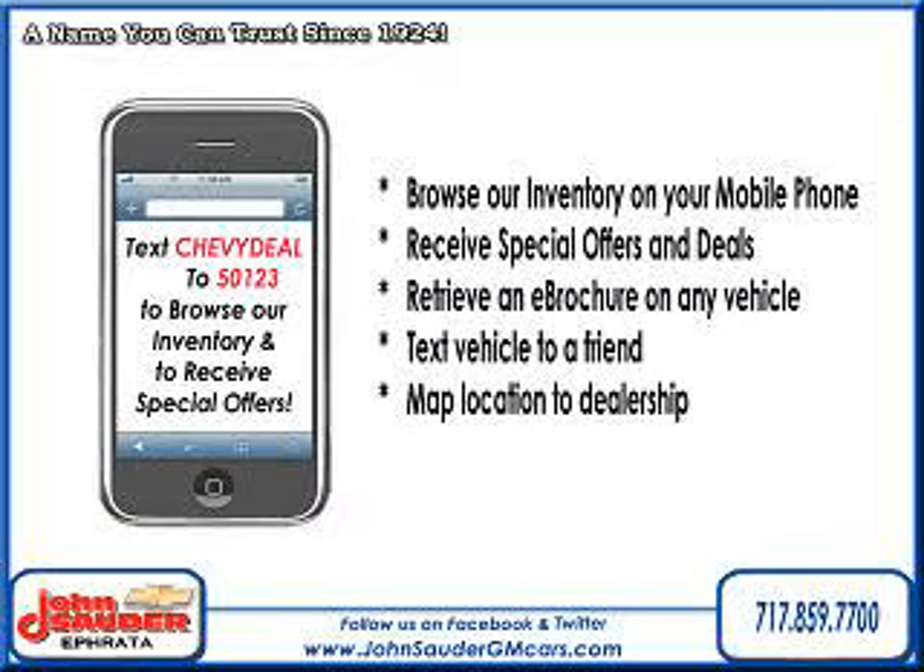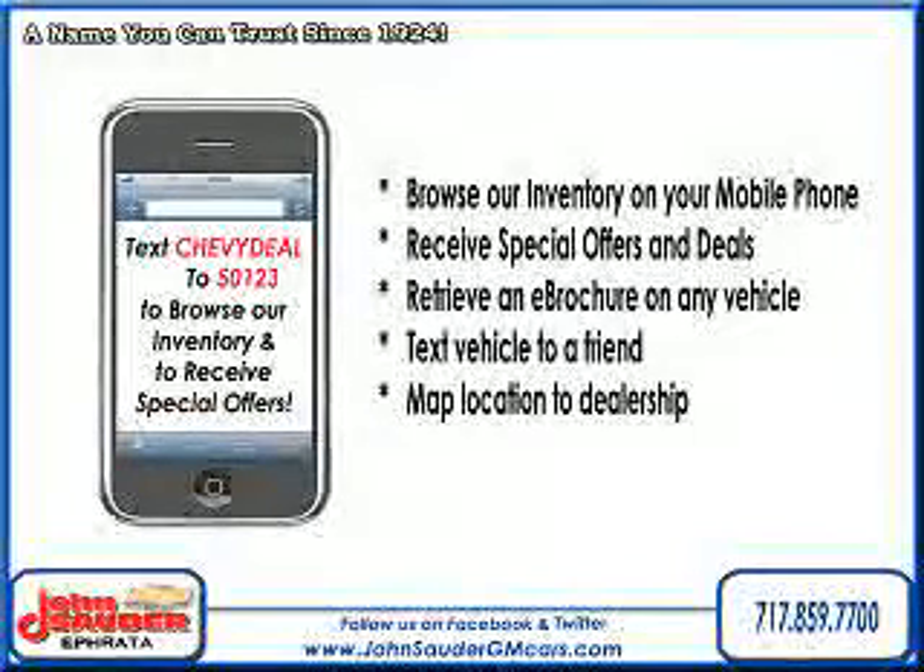Visit us on the web at johnsauterauto.com or stop by one of our full service GM dealerships. Ephrata is off the Brownstown exit of Route 222, or New Holland located along Route 23. Join our family and see why we are the home of the repeat customer.